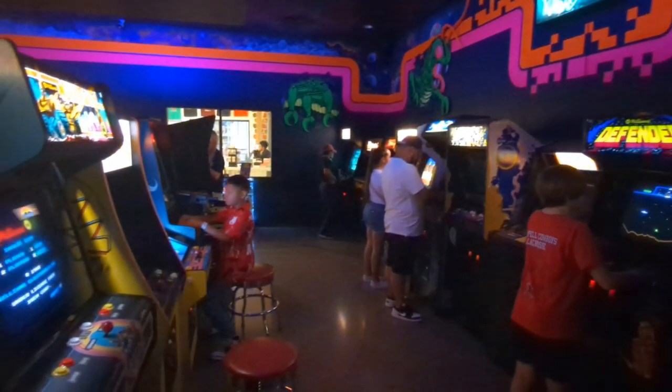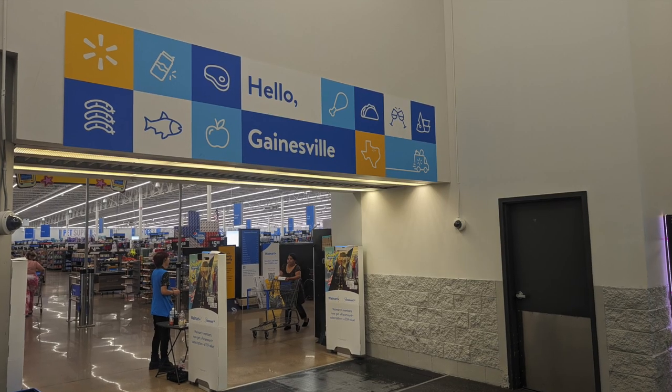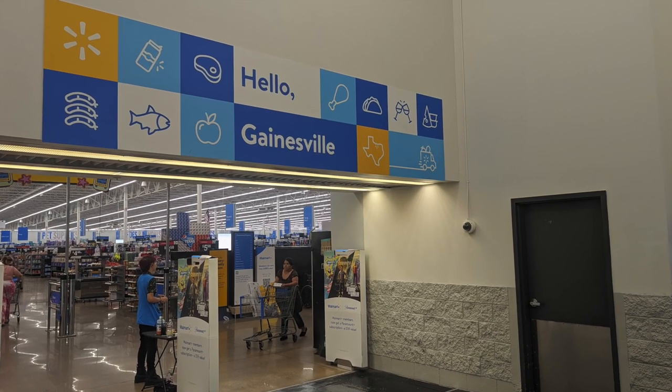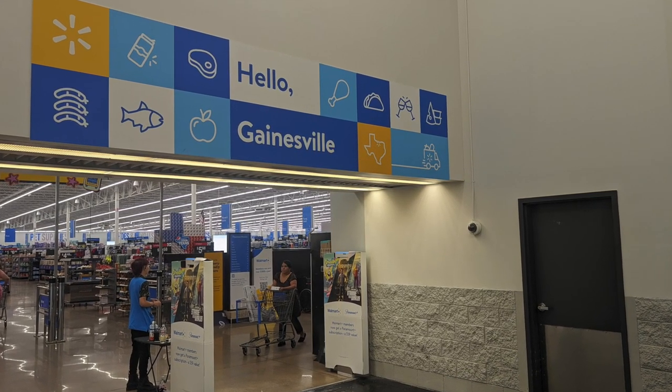As twilight descended and the arcade came to a close, we couldn't resist one final stop — Walmart, of course, this time in Gainesville, Texas, which was slightly unnerving considering they have the same 'Hello Gainesville' sign as the Florida Walmarts.